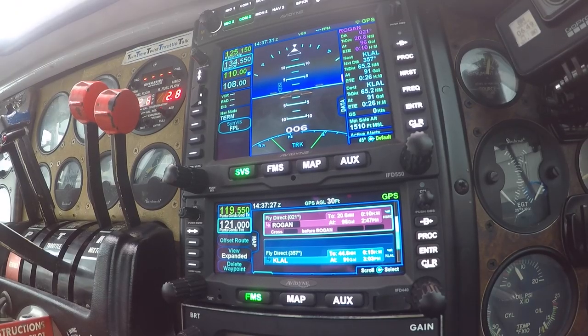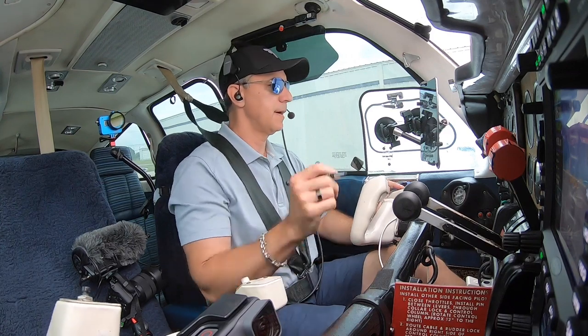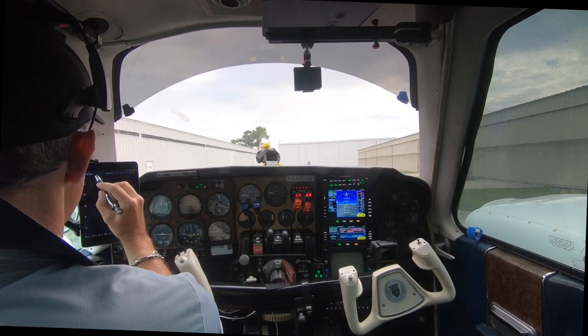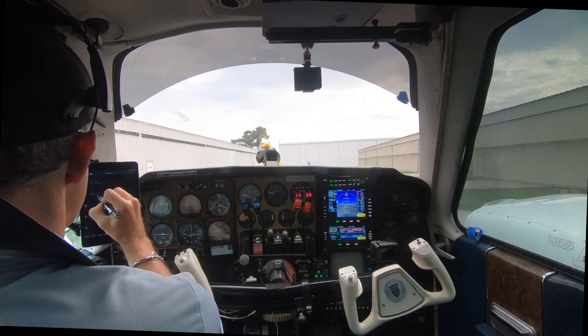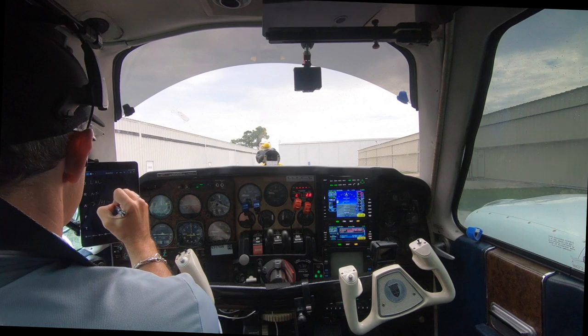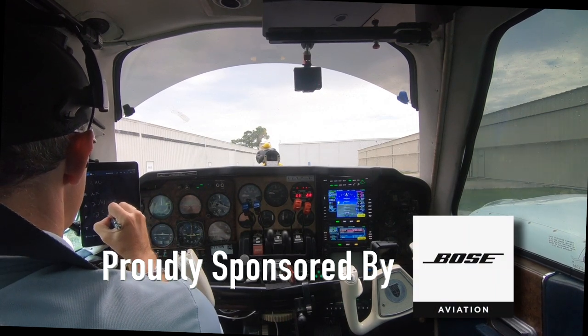Good morning Punta Gorda clearance. Baron 3175 Whiskey with Alpha. I'd like to pick up my IFR to Lakeland. November 3175 Whiskey, Punta Gorda Ground, cleared to Lakeland Airport as filed. On departure maintain 2,000, expect 4,000 10 minutes after departure. Frequency 125.15. Squawk 0035.